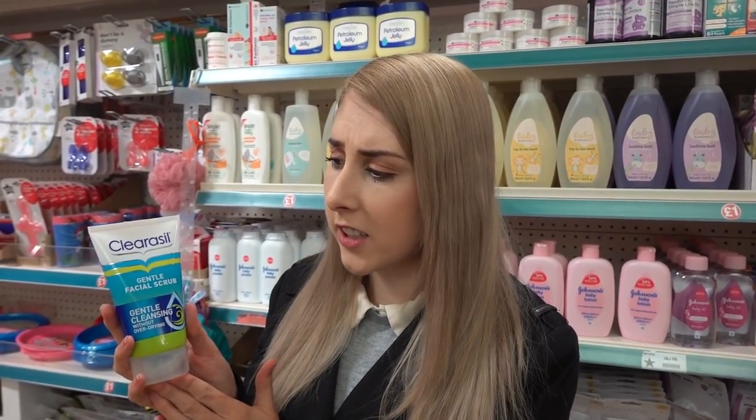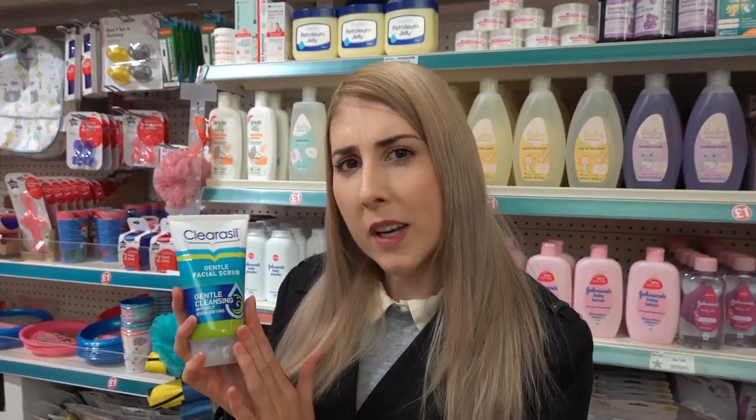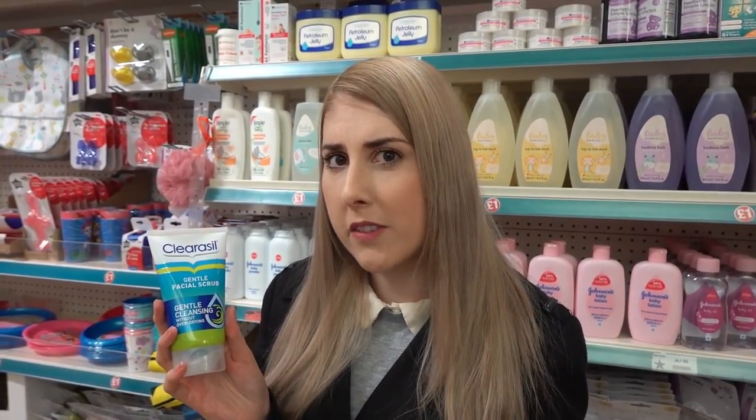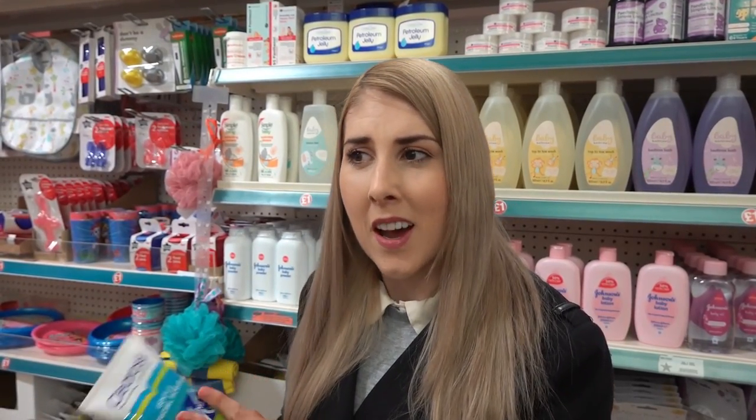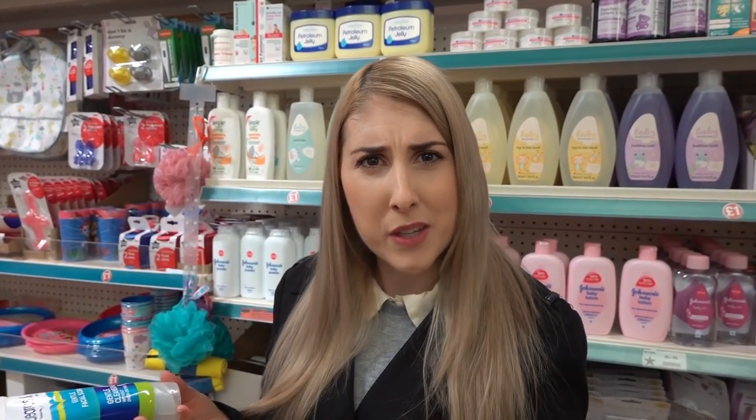Just found this Clearasil Gentle Facial Scrub, but when I've shown Clearasil products in my previous videos I've had a lot of comments saying that Clearasil put ingredients in their products which, when you stop using them, makes you break out in spots — so your skin becomes addicted to them. I don't know if it's true or not, but have you experienced that?